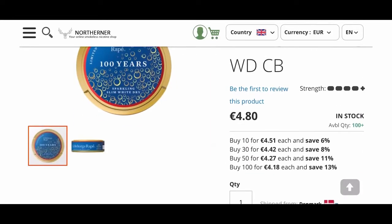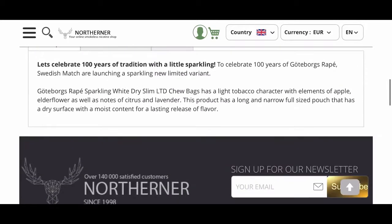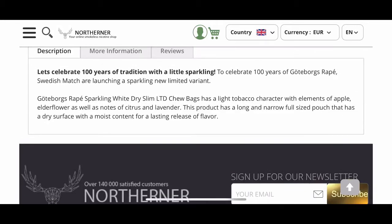These retail at 4 euros 80 a can — convert that to pounds yourself. The more you buy, the cheaper they are; if you buy 10 you get them for 4 euros 51 a can, and so on. They give these a strength rating of 4 plus.